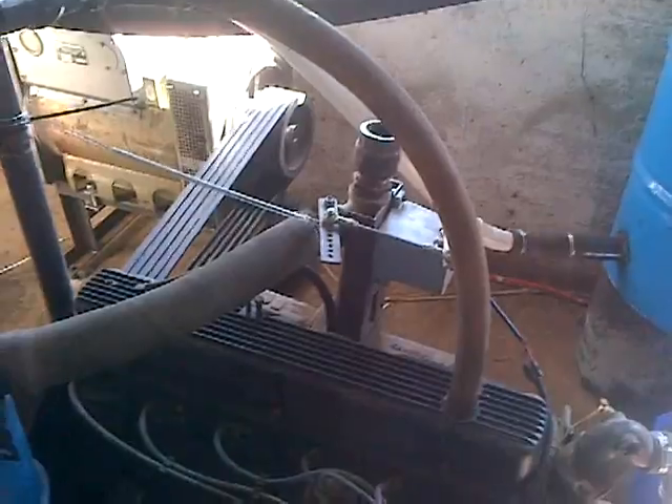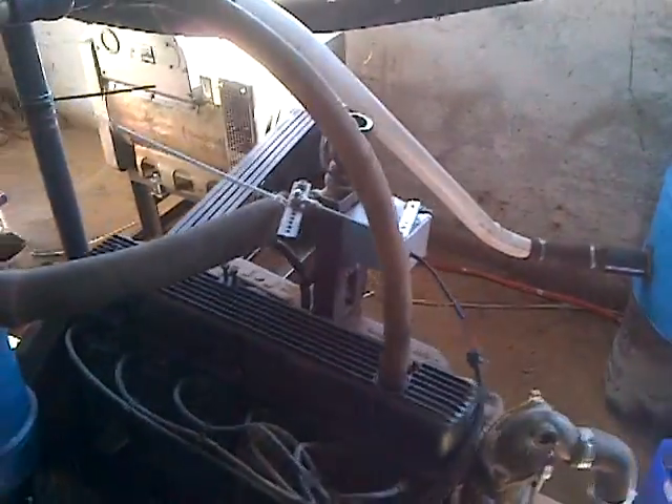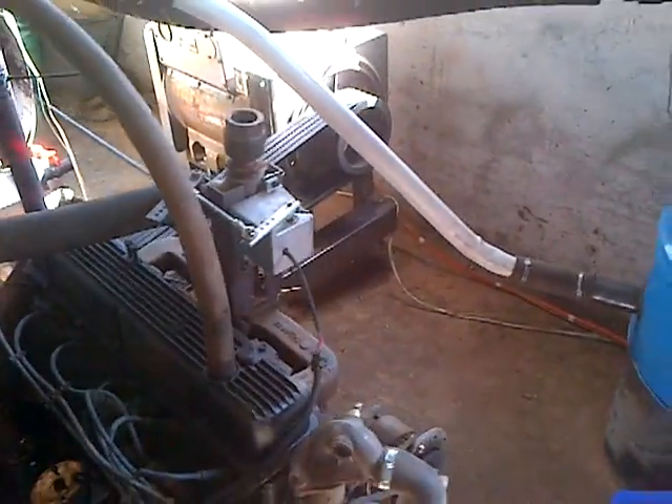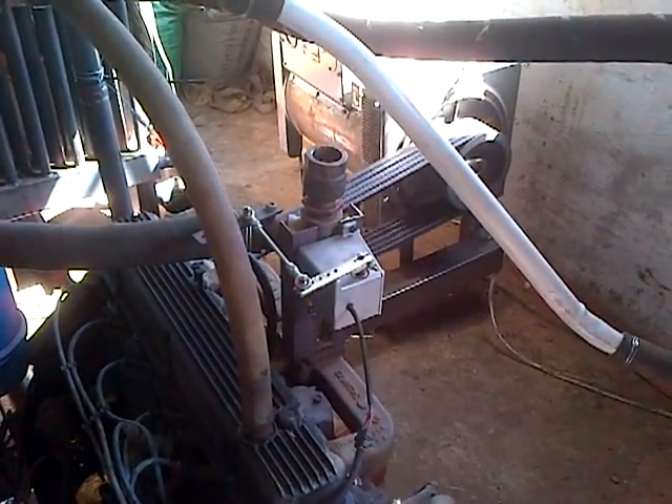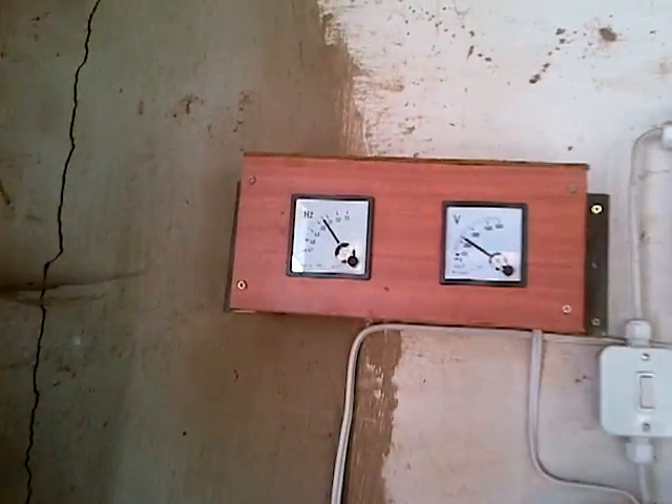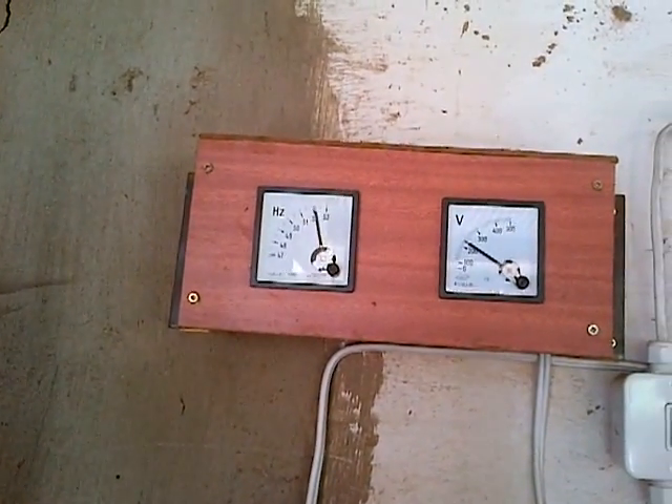Motor under load at the moment, taking the load — governor is in control. Running 50 to 53 hertz.